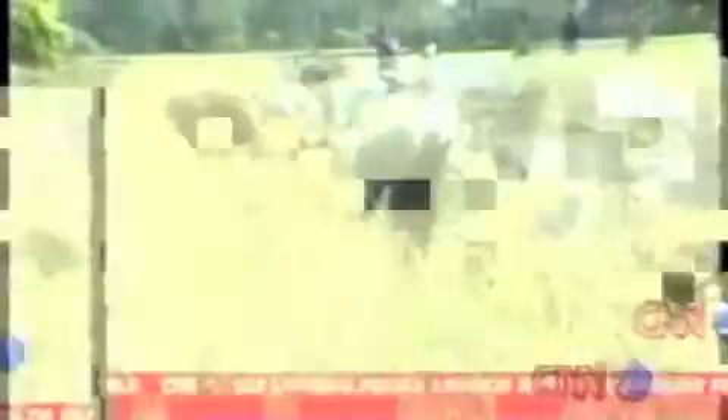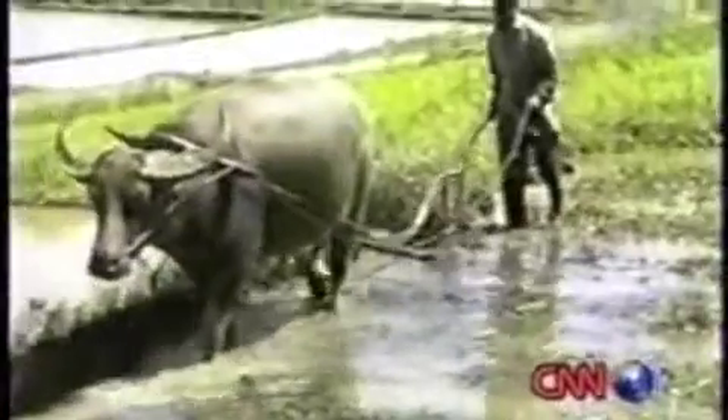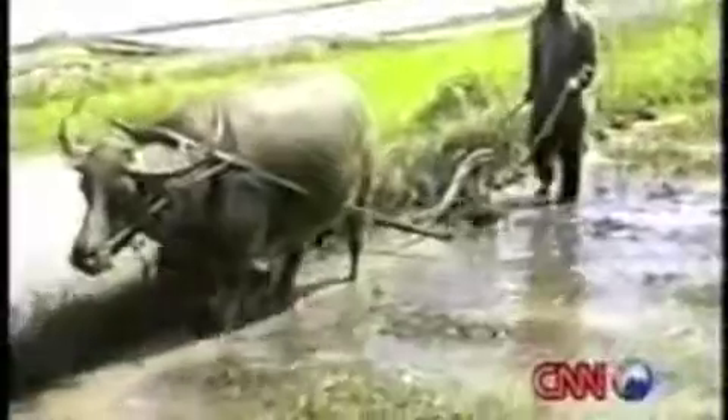Thailand produces 23 million tons of rice annually, 6.7 million of which are exported. So it comes as no surprise why most of the countryside comprises vast green paddy fields that stretch out as far as the eye can see. For generations, farmers have been known to tend to the fields alongside water buffaloes, and it's not just ploughing that they're good at.